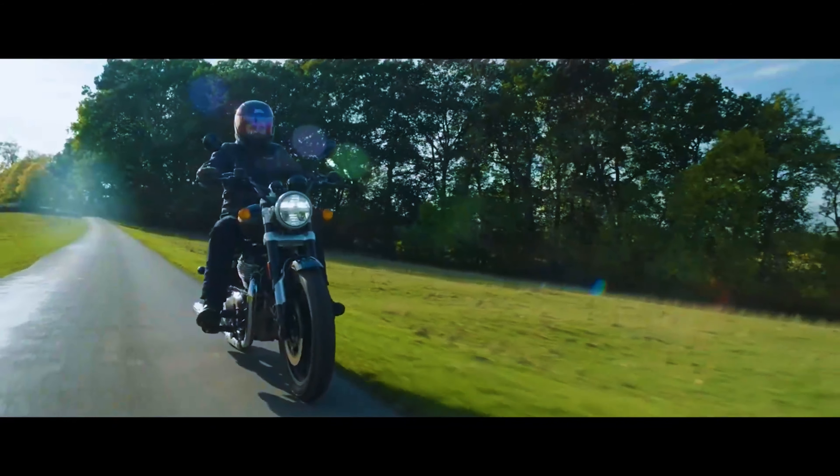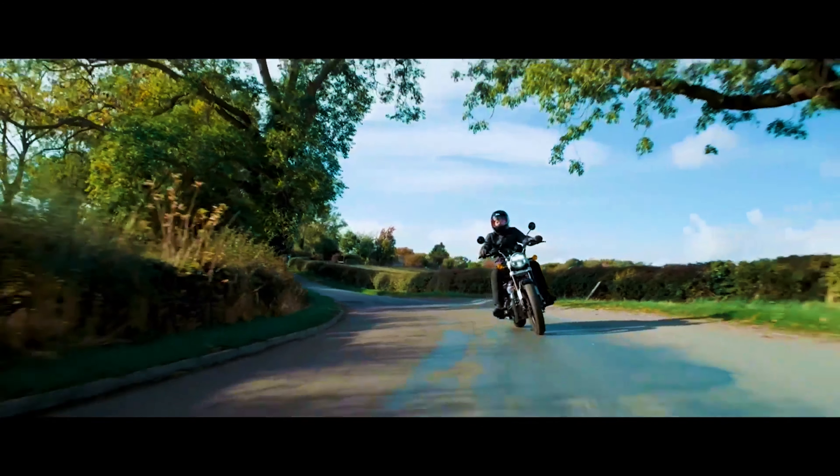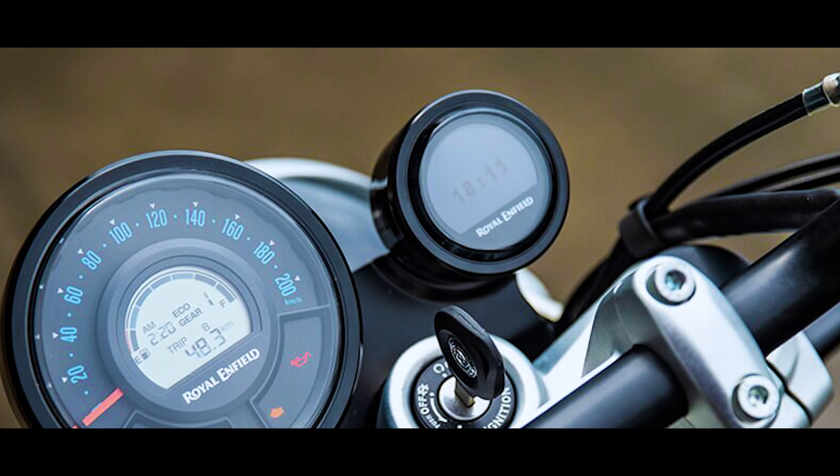If I talk about the headlamp, it will be a full LED setup — whereas in the past there was a halogen bulb. And the instrument cluster will be fully digital and you will get turn-by-turn navigation as well.